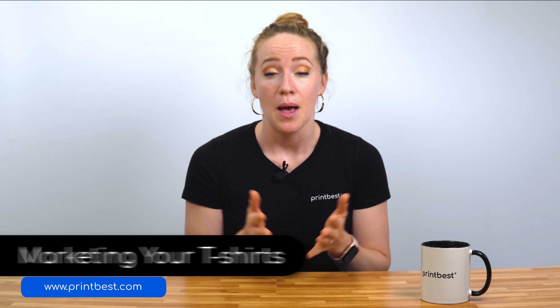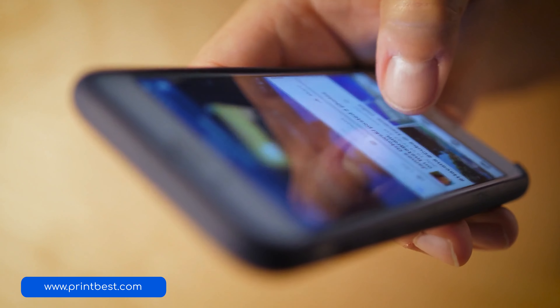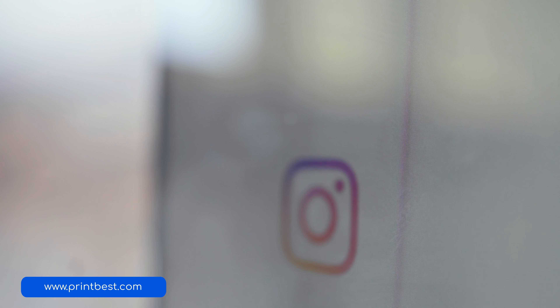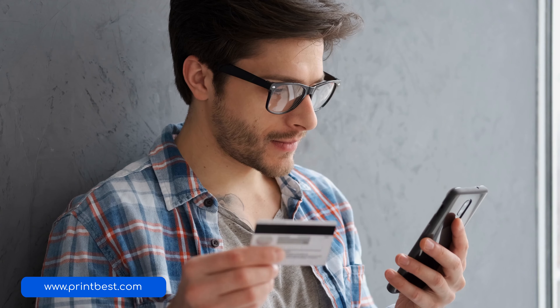This brings us to our next step: marketing your t-shirts. If you want to sell your t-shirts you need to find a way to actually market those t-shirts. Thankfully, with the internet, marketing is now easier than ever. You can create advertisements on social media platforms like Facebook or Instagram that can target a very specific kind of customer. This will make sure that a lot of people actually see your t-shirts and some of them maybe even buy your t-shirt. It's also a good idea to mention the fact that your t-shirts are being sold for a cause, not just for profit. This will make more generous people want to buy your shirt since they'll also feel like they're making a difference.